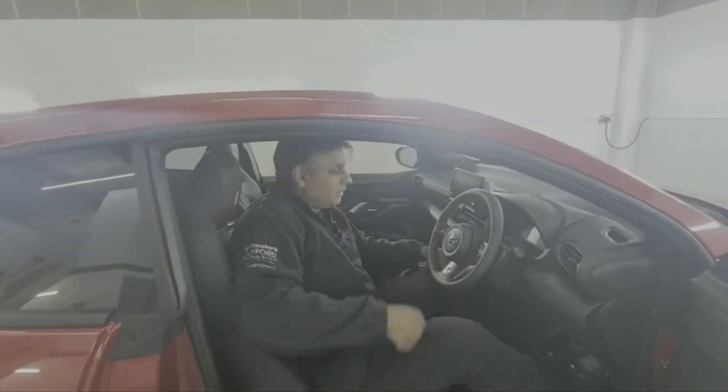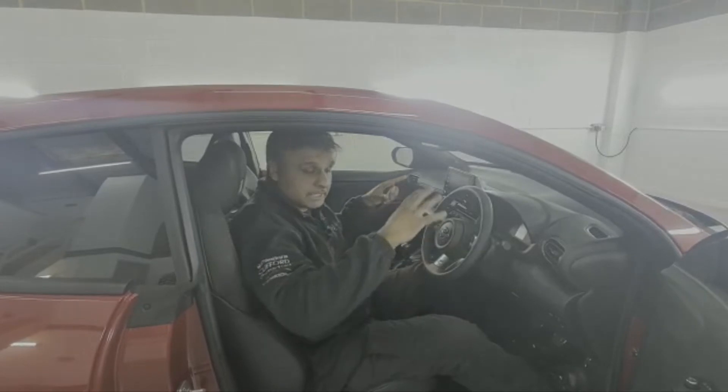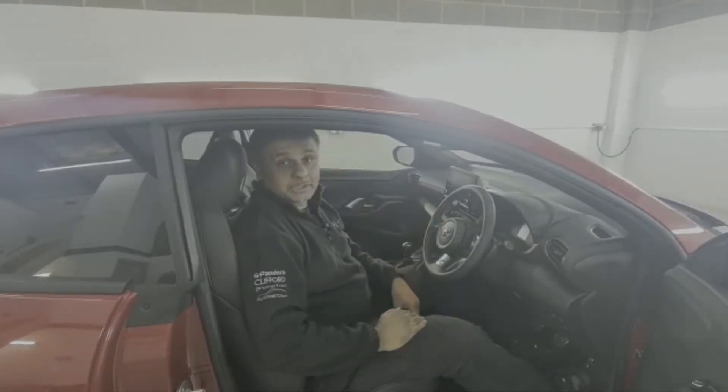Simple as that really. The customer opted for the ghost because he doesn't want any intrusion in the vehicle itself, and it stops it from being started without the code.